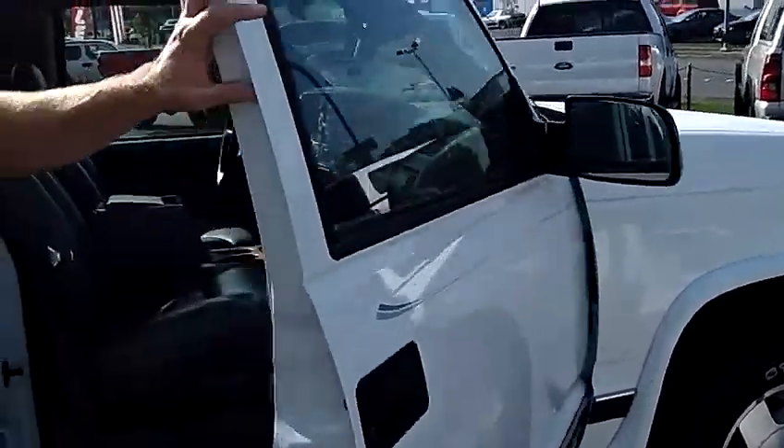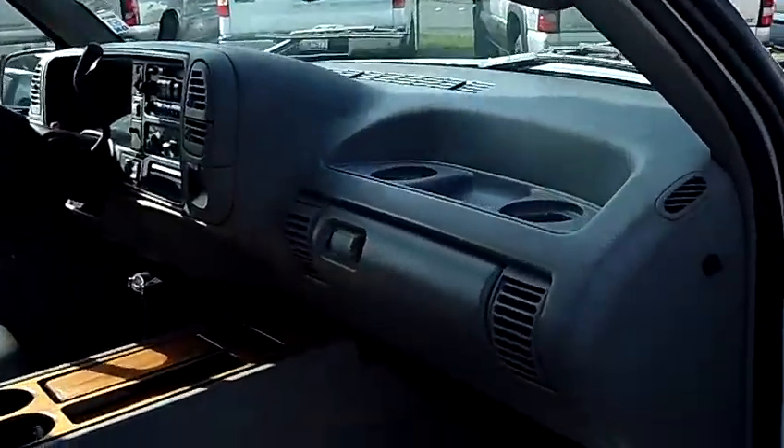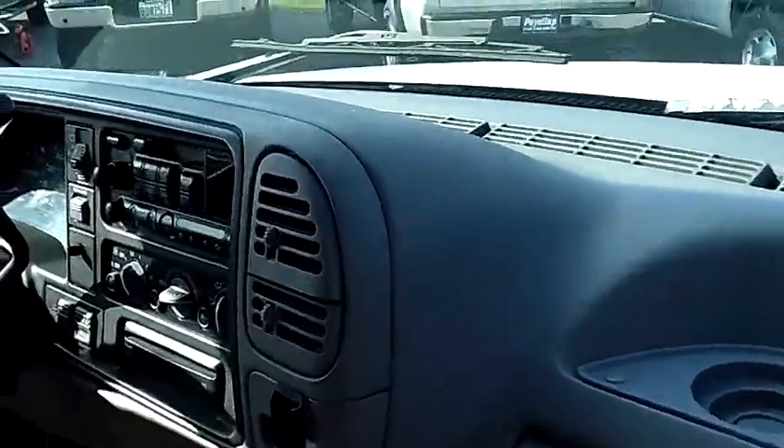Take a look at the inside here — you'll notice that the leather seats are still in excellent condition. The dash, the carpeting, everything is still in really, really nice condition.